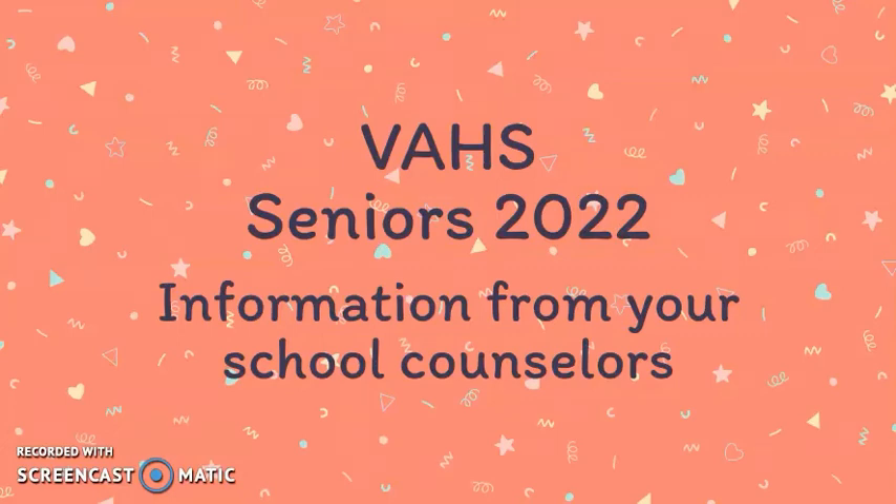This short presentation is for Verona Area High School seniors of the class of 2022, with a few informational pieces from your school counselors.